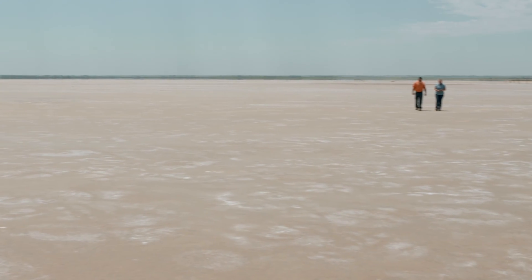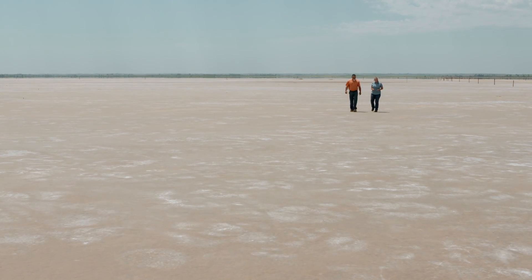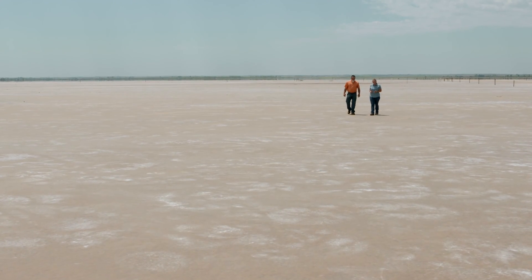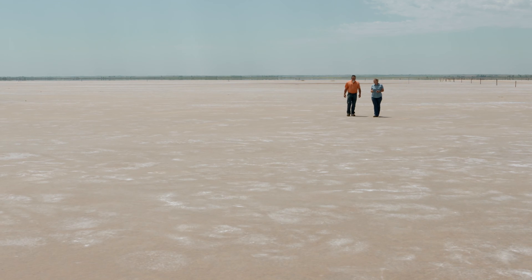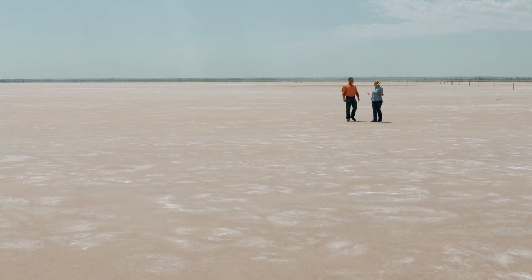We are just outside of Cherokee, Oklahoma at the Great Salt Plains. Joining us today is Steve Alspaugh, an NRCS soil scientist for our state. Steve, let's talk about the soil — you can't deny it here. What are we looking at?